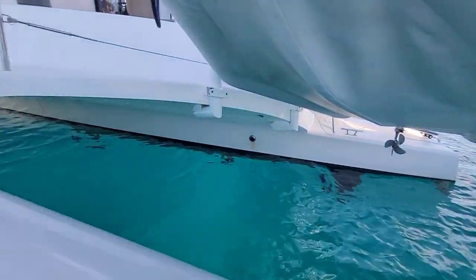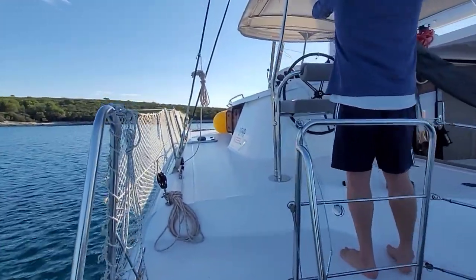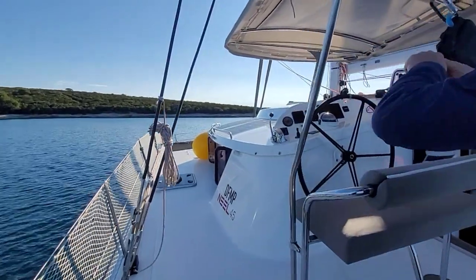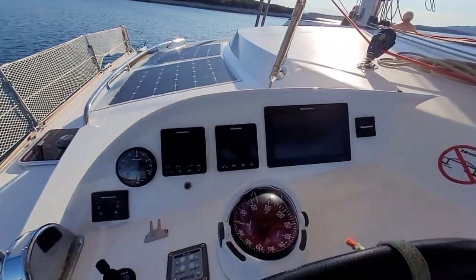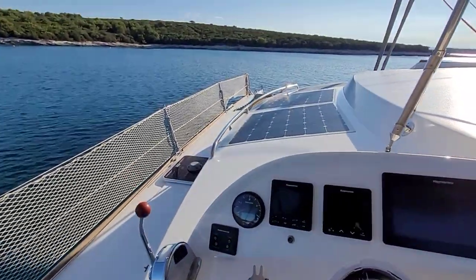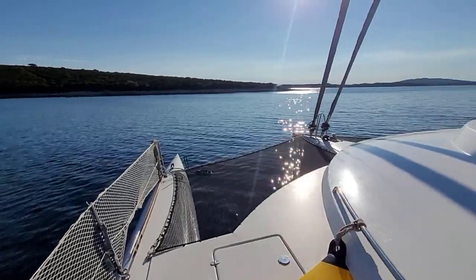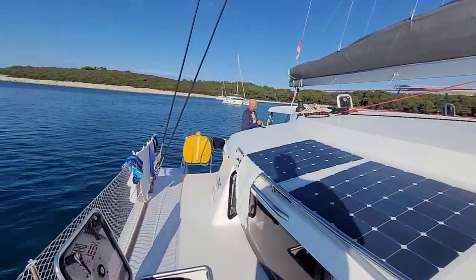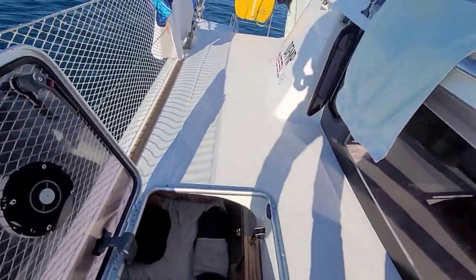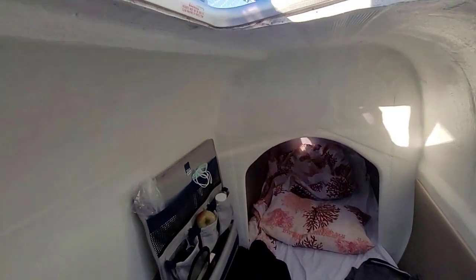This version is the Neel 45 Evolution, as you can see from the transoms. The coach roof is a hard bimini top — the previous model only had a soft top, so this is the improved version. At anchor, the pathways to the front are very wide with good handrails — I felt very safe and stable walking around. There was no bridge deck slamming and the ride was very comfortable. We always felt very safe on this boat.